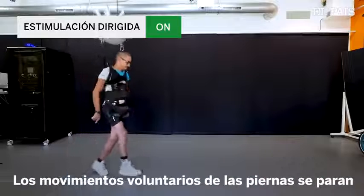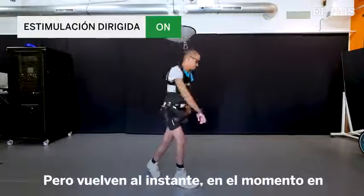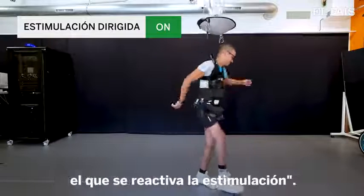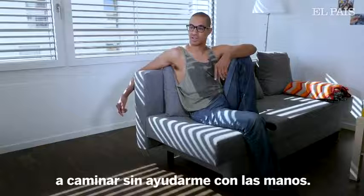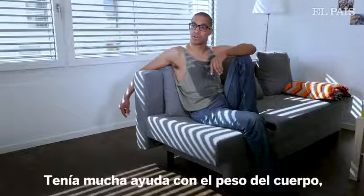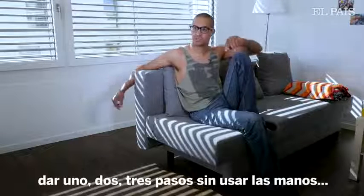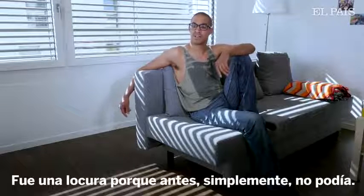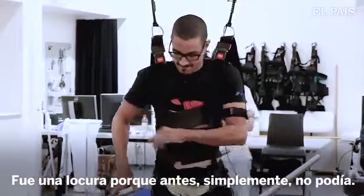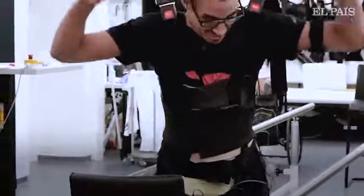Voluntary leg movements stop as soon as the electrical stimulation is turned off, but resume immediately when the stimulation is switched on again. One of the key moments was when I started walking hands-free on the treadmill. With a lot of body weight support, but really letting the bars go and doing one, two, three steps without using my hands was really crazy because I just couldn't do it before. Three steps!